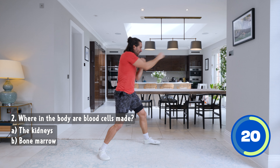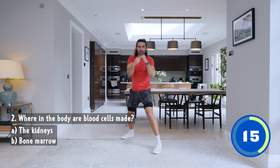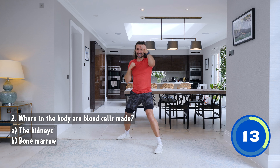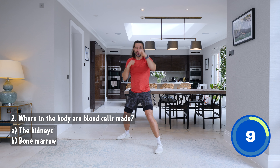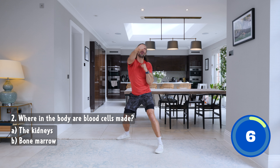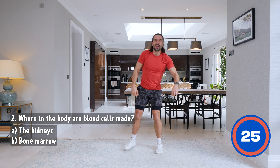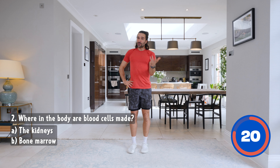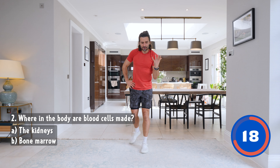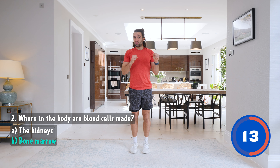Nice and fast. Can we throw faster punches? So where are blood cells made — in the kidneys or in the bone marrow? Almost there. Big punches left, right. Ten seconds on the clock. You're amazing, keep going. More effort, more energy. Pump those arms, get the heart working even harder. And relax. Well done. The answer to that question was: blood cells are made in the bone marrow — that's inside the bones. How incredible is that? Really interesting fact.